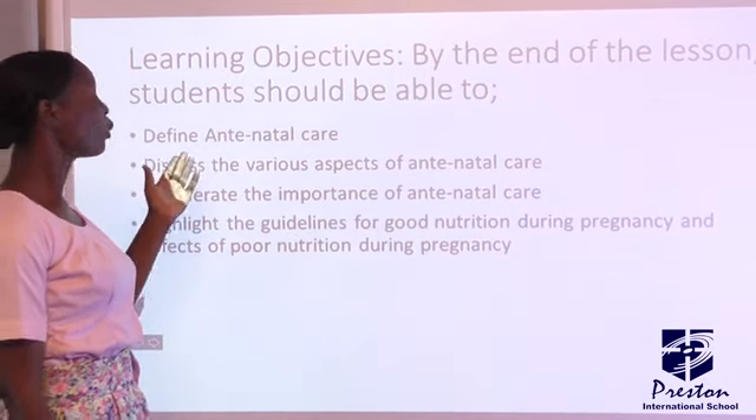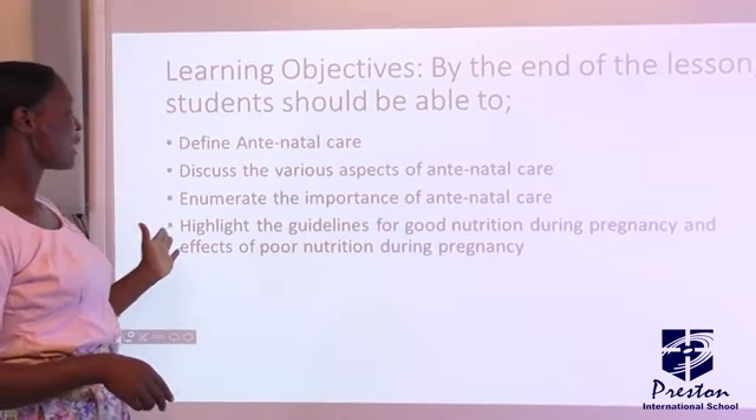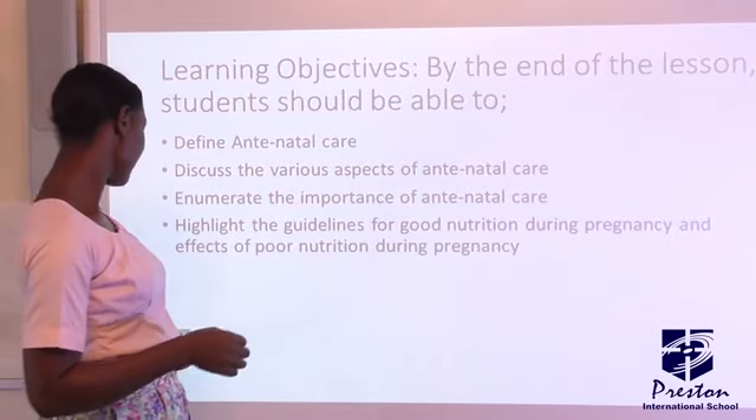What are the objectives? Number one, we have to define antenatal care. We have to discuss the various aspects of antenatal care. We have to enumerate the importance of antenatal care. And highlight guidelines for good nutrition during pregnancy.